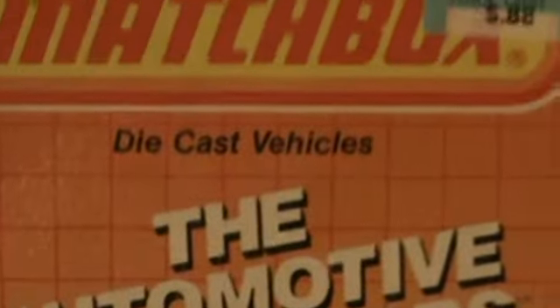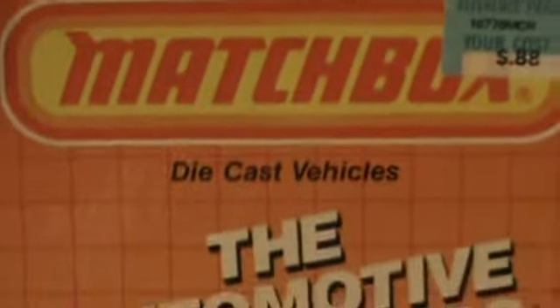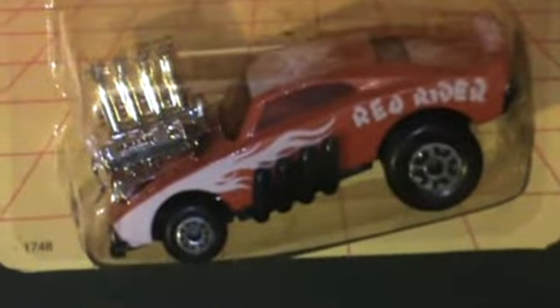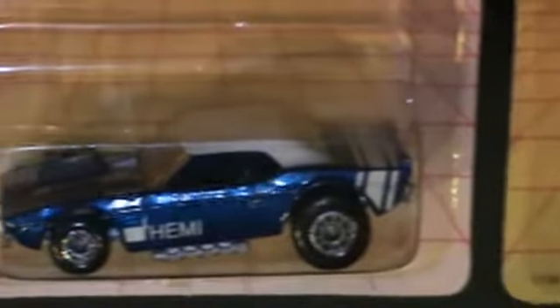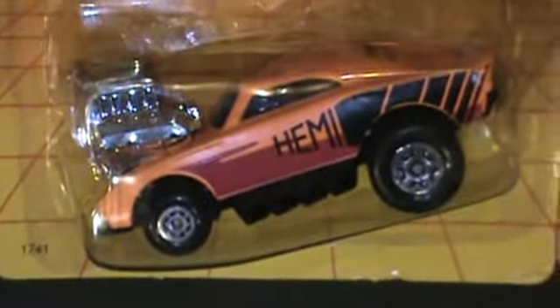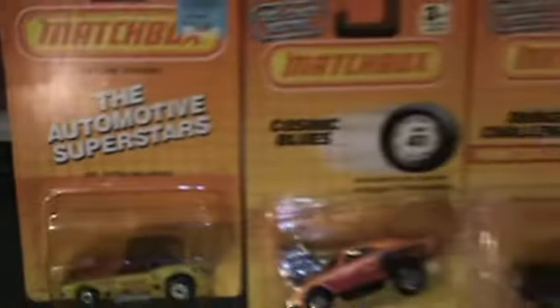I got me a few old Matchboxes — oh, say about five of them — and they're pretty sweet. There's Cosmic Blues in blue, Red Rider in red, a Hemi Challenger I didn't have, a beautiful Hemi Charger, and the Toyman Dodge Challenger. Not too shabby.